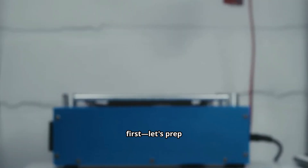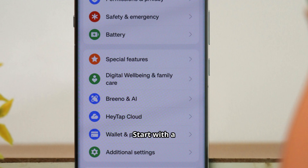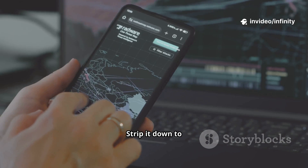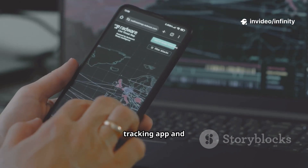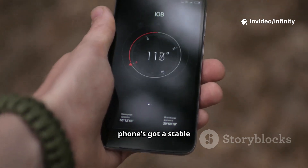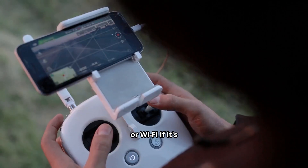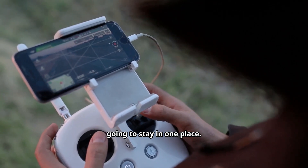First things first, let's prep that phone. Start with a factory reset to wipe out anything you don't need. Strip it down to just the essentials — your tracking app and maybe a browser. Make sure your phone's got a stable internet connection: that could be a SIM card with some data, or Wi-Fi if it's going to stay in one place.